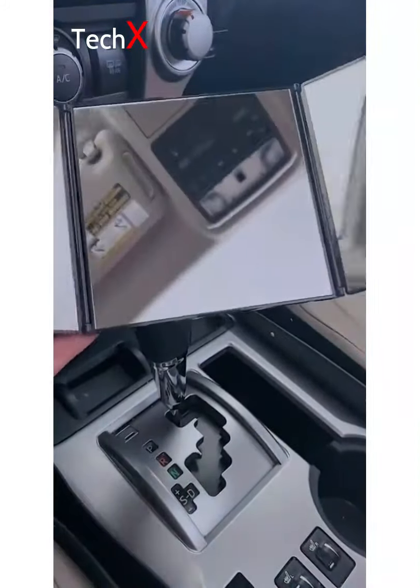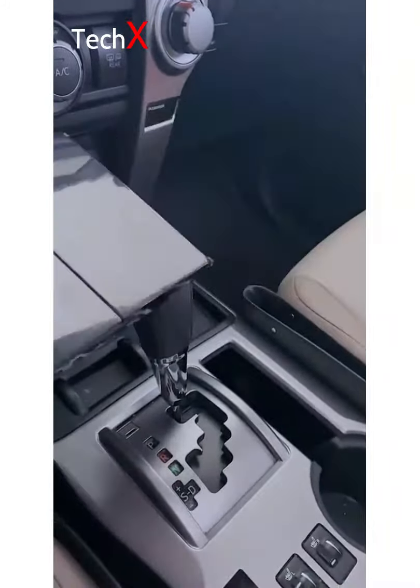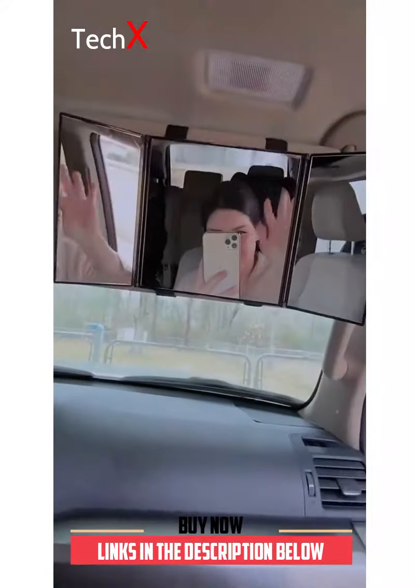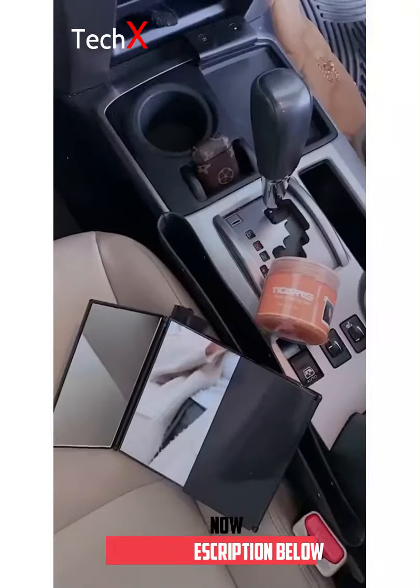Last is definitely my favorite and it's this bifold mirror. It velcros right onto your car's sun visor. It's perfect if you're always doing your makeup or touch-ups in the car. All three of these items are under $15 and linked in my bio.